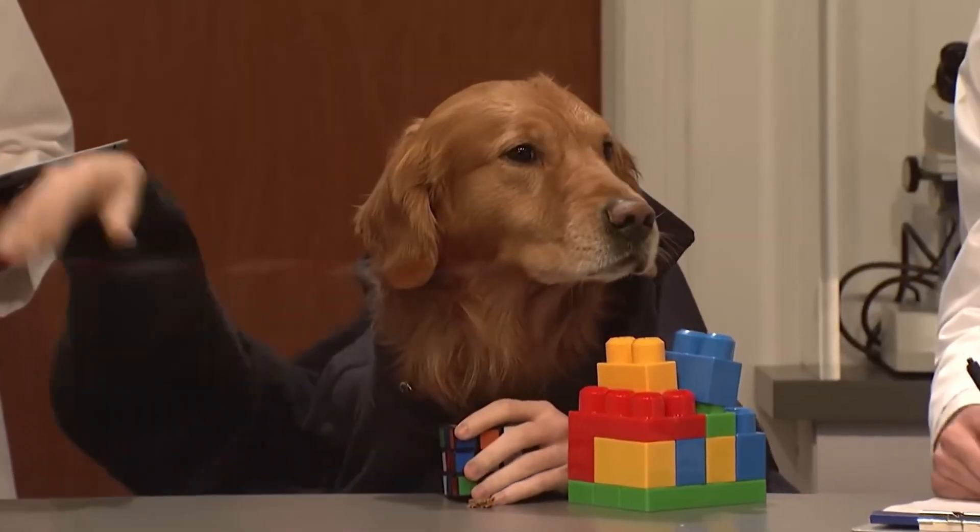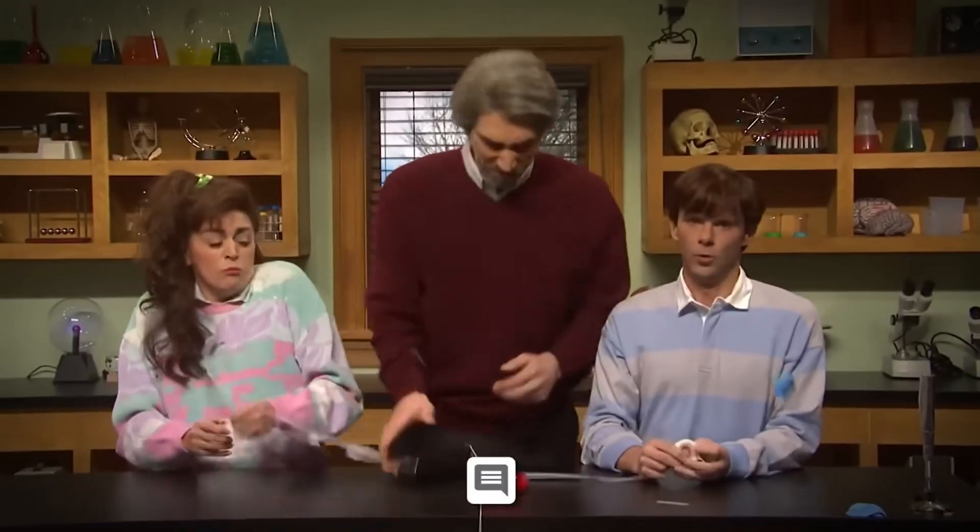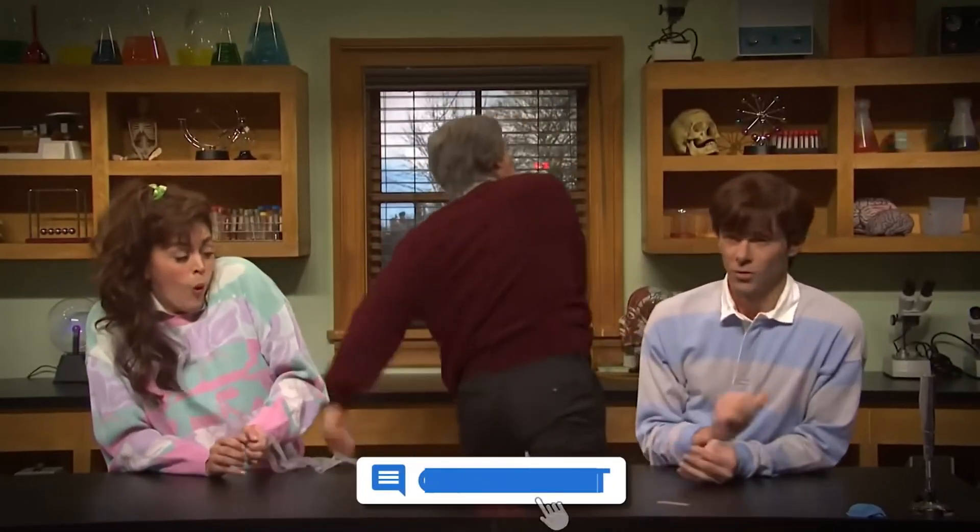And that's a wrap on today's microscopic journey! If you enjoyed this deep dive into the microscopic world, don't forget to hit like and subscribe for more mind-blowing experiments. Tell me in the comments what we should put under the microscope next — your idea might just be featured in Part 2!